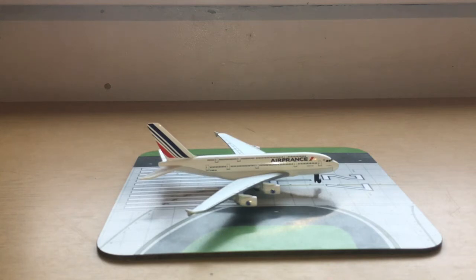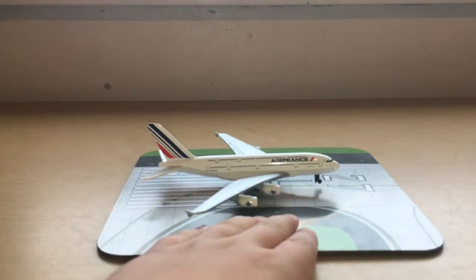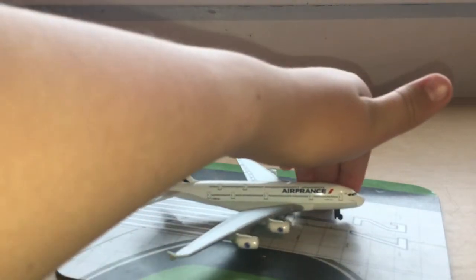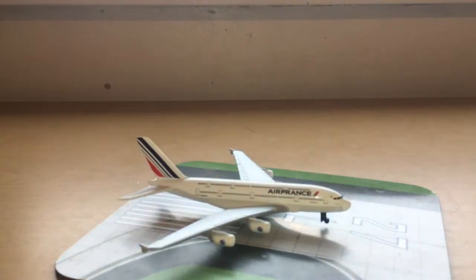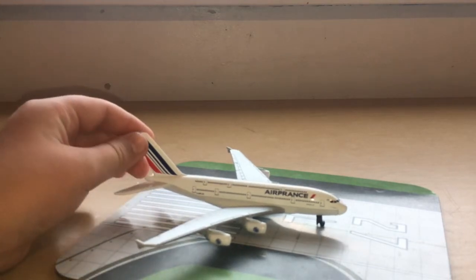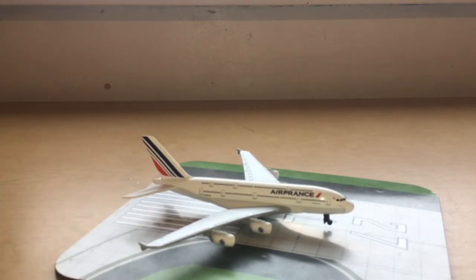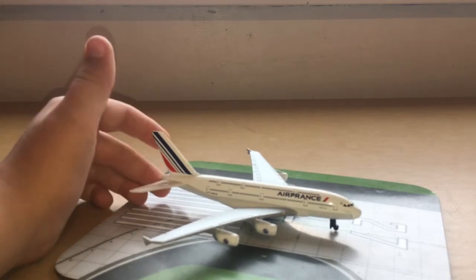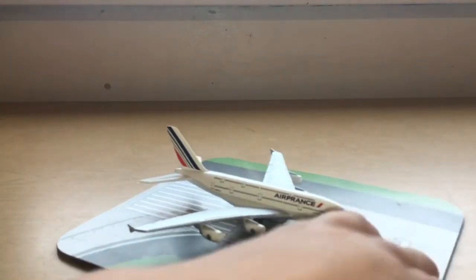I visit France basically every two summers, so I'll have to keep an eye out for any Daron Air France models if they sell them in supermarkets over there. It's quite a nice country if you've been there. But what we're here for today is to review the model.